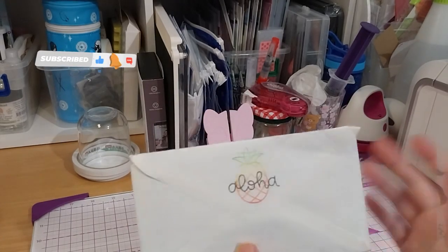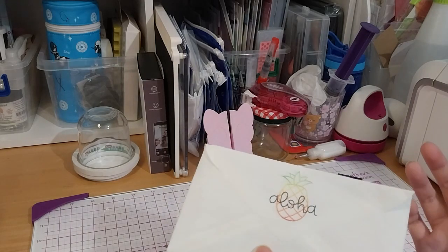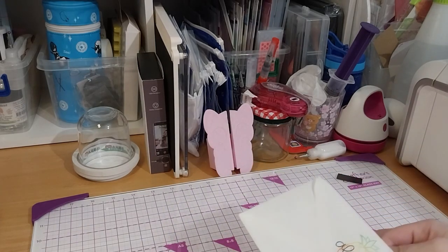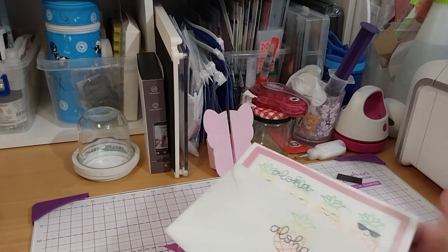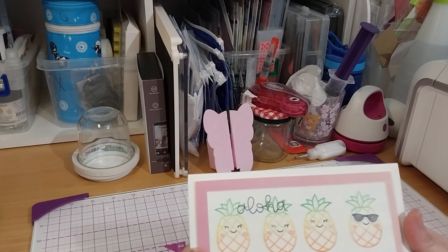We're here, and I got some surprise — they're called Happy Meal from WJ's Crafting Corner. I wasn't expecting anything. Oh, that's so cute. Little pineapples.